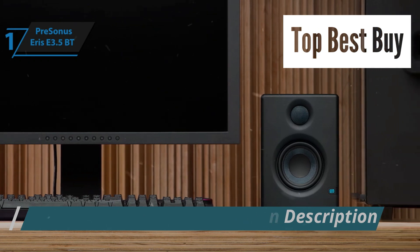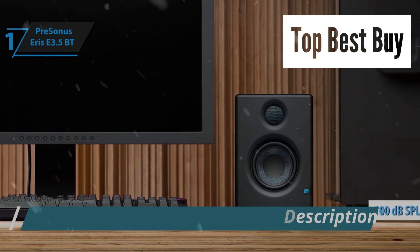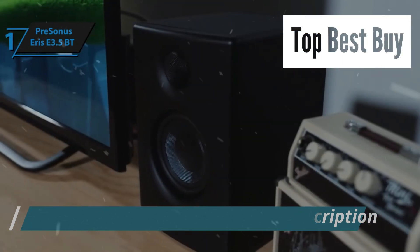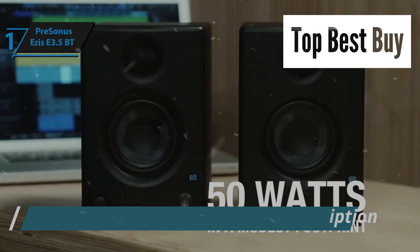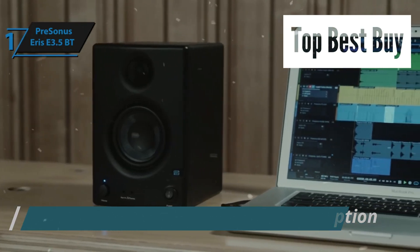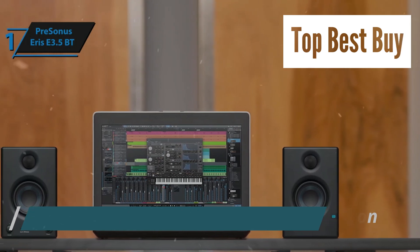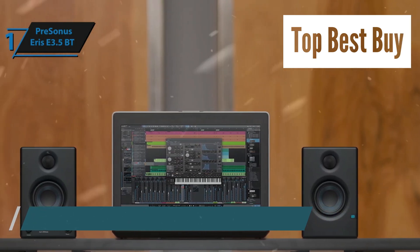The Eris E3.5's capability to emit up to 100 decibels SPL at a distance of one meter ensures it can accommodate those who prefer their music loud, despite its relatively modest sweet spot. In comparison to other speakers of similar dimensions, the Eris E3.5 stands a cut above in performance.